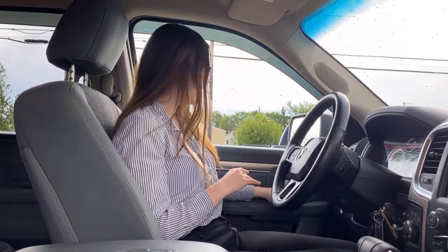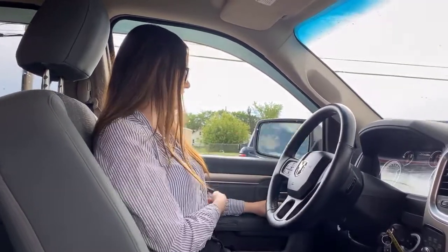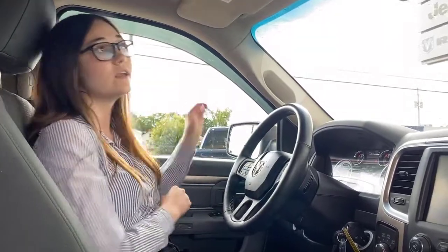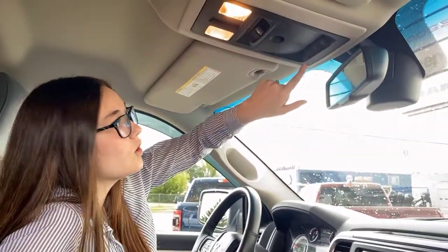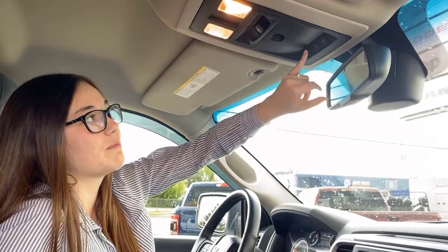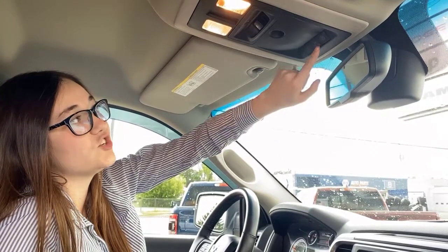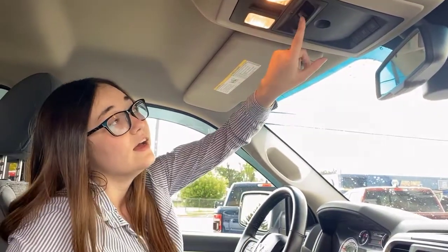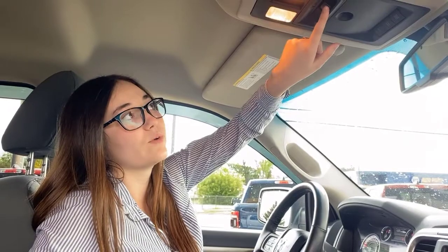The steering wheel is leather-wrapped and heated. Power folding mirrors are on this one — click a button and they flip in and out for you. Coming up here you have a universal garage door opener, so you can program three different garage doors into these buttons, saving you clutter. And right here is your power sliding rear window.